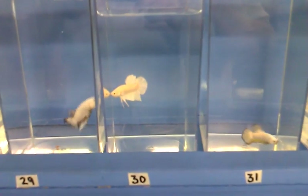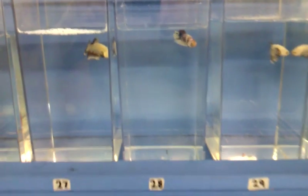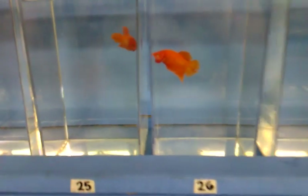Another real nice full white, number 30. Orange again, hair orange.